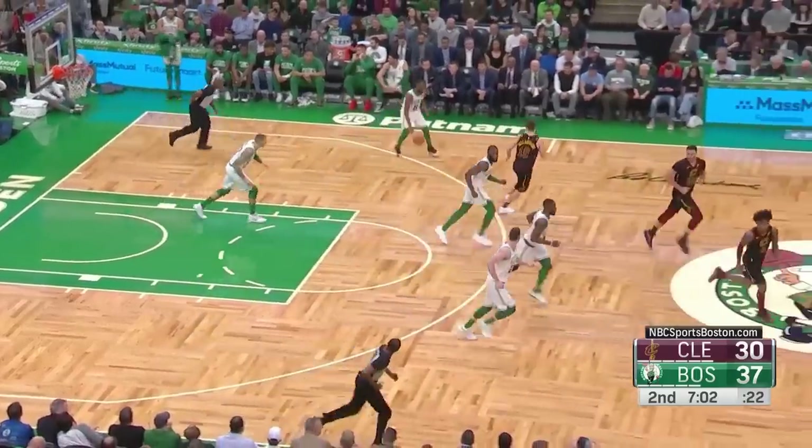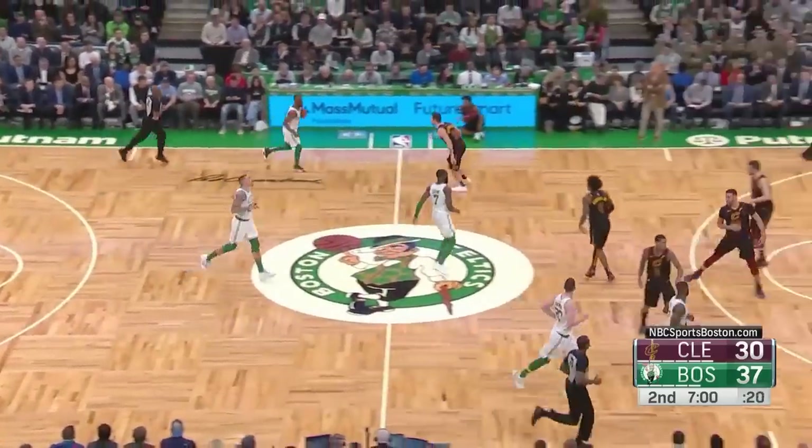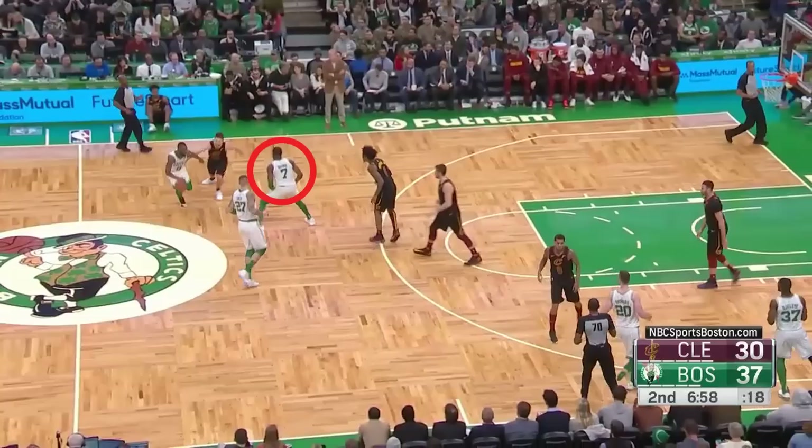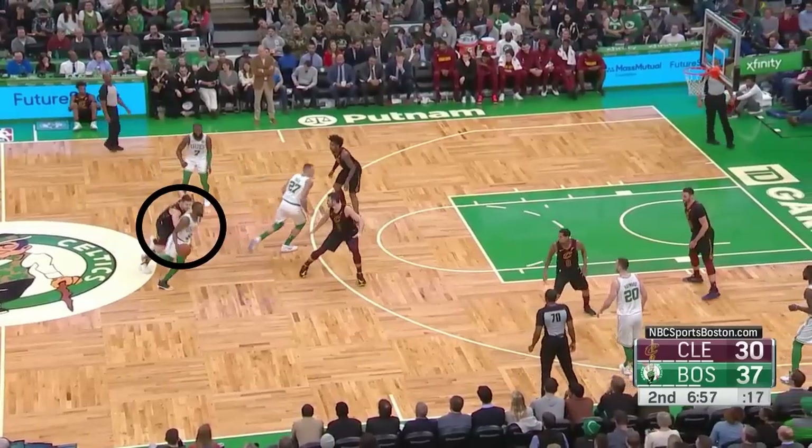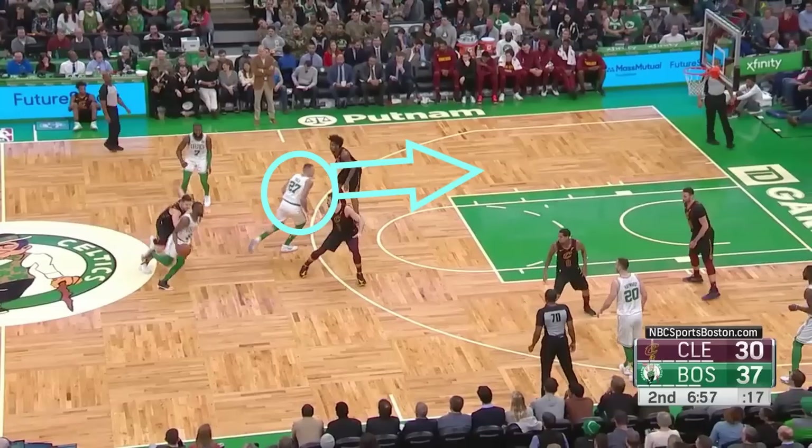Now notably, the advantage the ball handler gains from that first screen doesn't have to be very significant. So here Jalen Brown whiffs on his screen, but notice how the threat of the screen is enough for Kemba to get a slight edge on Delvadova. Once Tice sees this, he's gone — he's rolling right to the basket, looking to get behind the defense.